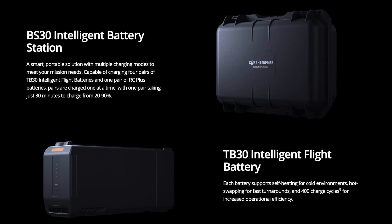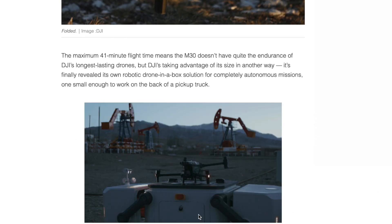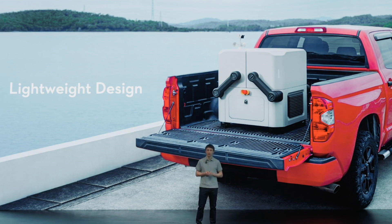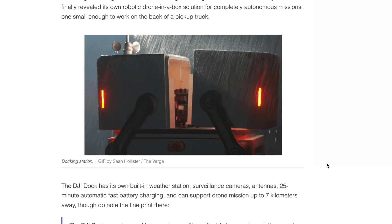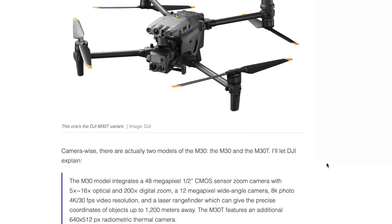The maximum battery life for this drone is 41 minutes of flight time. There's also a picture here of the docking station — to carry it, you're going to need a pickup truck. This isn't something you can carry with a buddy; it has to be transported on a truck.